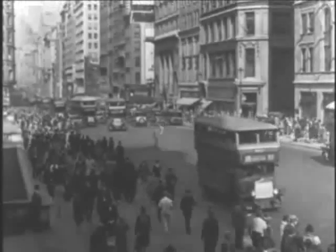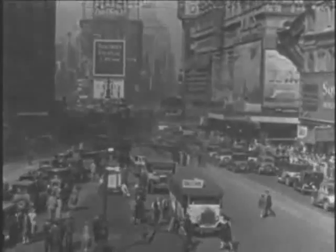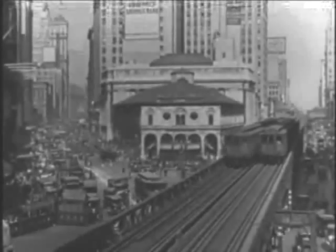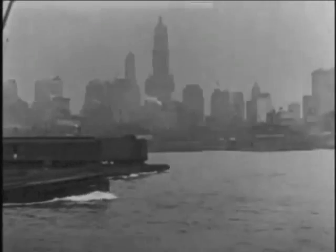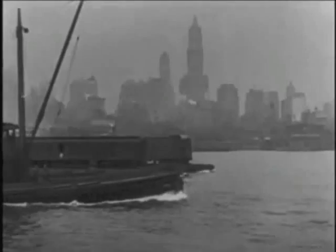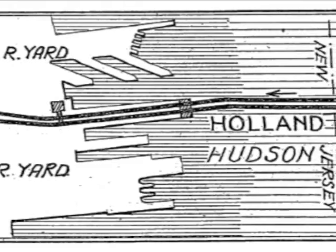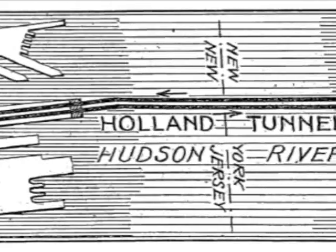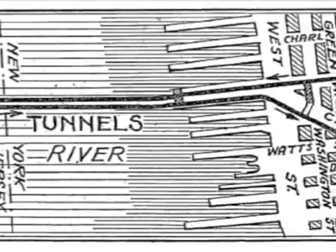Nothing expressed the energy and optimism of New York in the 1920s more than the automobile. It was a city on the move. Eleven rail tunnels already crisscrossed the city, and construction on the first road tunnel connecting Manhattan and New Jersey under the Hudson River was set to begin. While several plans were considered, 36-year-old Harvard graduate Clifford Holland's twin tube design — each carrying two lanes of one-way traffic — was chosen, and he was appointed chief engineer in 1920.